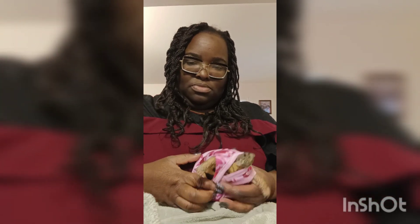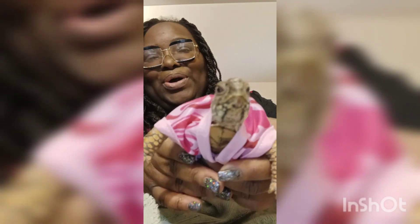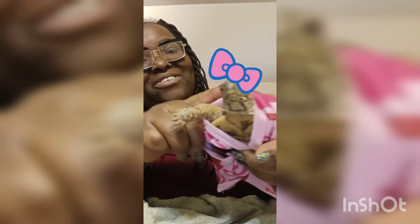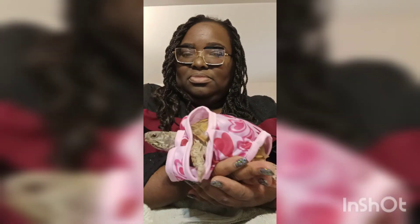That one was looser than I thought on her, so I know this pink one is just going to slide over, but we can always sew it right, Fifi? Look how girly you look — oh my gosh! Just imagine a bow on her head, pink, right? It'll be so cute. I don't think she likes it, but that's okay because you only gotta wear it for one day for a photo shoot.